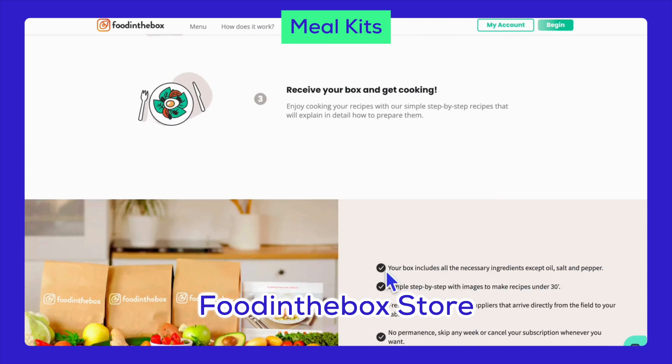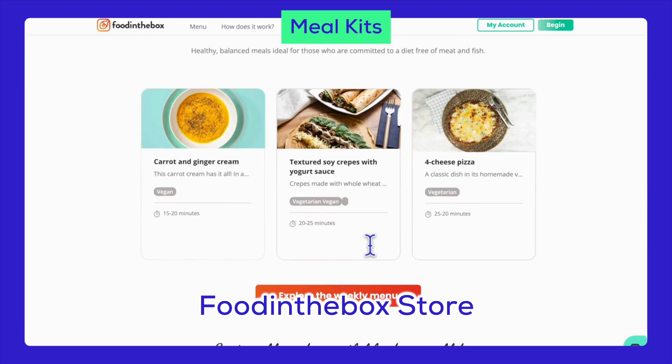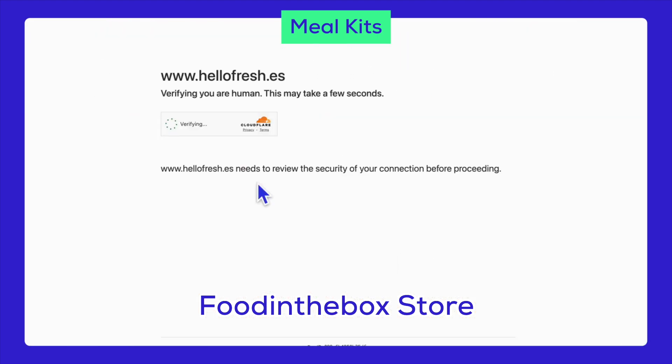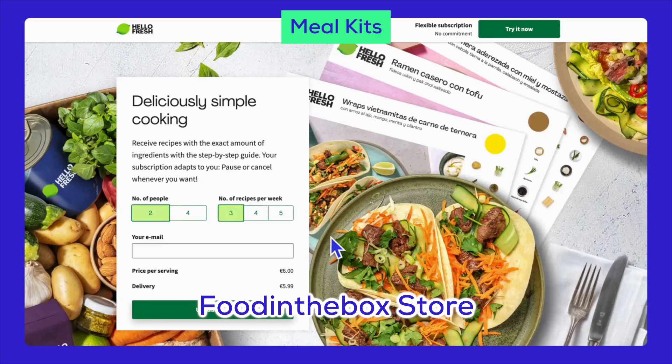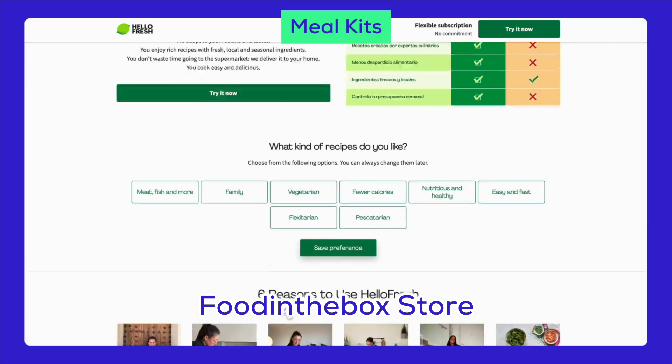Next up, we have meal kits. This niche includes pre-packaged meals such as keto meal kits, vegan meal kits, family-sized meal kits, quick prep meal kits, and gourmet meal kits. These are perfect for busy individuals and families looking for convenient, healthy meals.